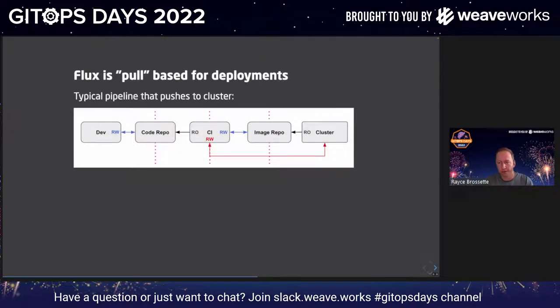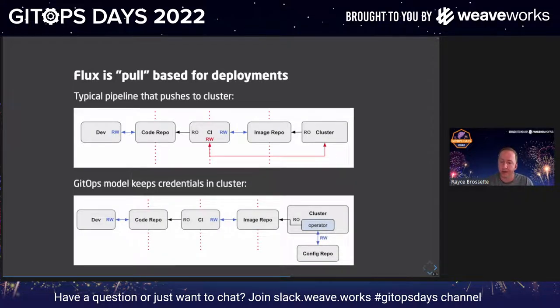From a security standpoint, Flux is pull-based. When you think about a traditional CI pipeline, your CI system will eventually have to write something into the cluster — you develop your code, push to your repo, and your CI system writes to the cluster, pushing an image up. That CI system has credentials to your cluster, and if your CI system is compromised, your cluster most definitely is compromised too, as any penetration test analyst will tell you. With the GitOps model, your credentials stay in the cluster. Once your CI system delivers your image to your image registry — like Docker Hub or whatever you use — and you commit to your configuration repo, the operator in the cluster, Flux, will apply that change. Your credentials never leave the cluster, and Flux only needs read access to your repo. This really improves how we think about security compared to what we've traditionally done.